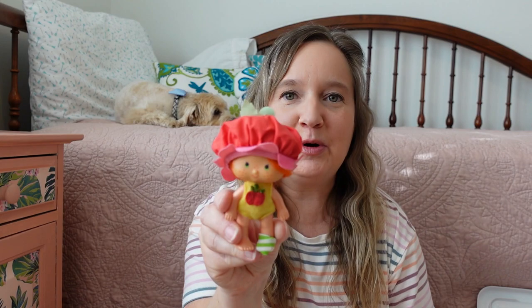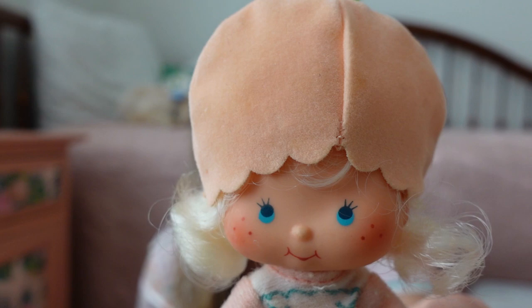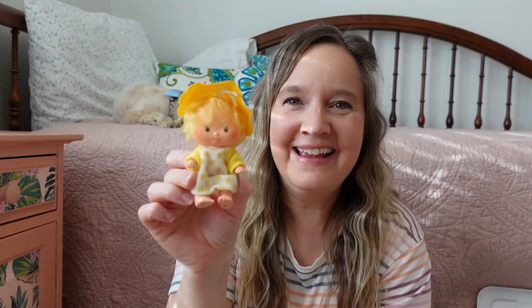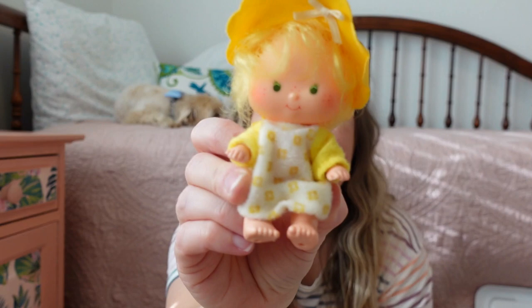I also remember this one and I really liked her — this is Apple Blossom, and she has a little turtle pet. This is Apricot. Look at her adorable little hat, and she has a pet bunny named Hopsalot. I had to look up the name of this doll — she is Lime Chiffon, and she has a little parrot pet called Parfait. Oh my goodness, I had forgotten about these — they actually had baby twins, and their names are Lem and Ada. Here's another super cute baby, this is Butter Cookie. Look at her little hat — so cute. I like her freckles too.